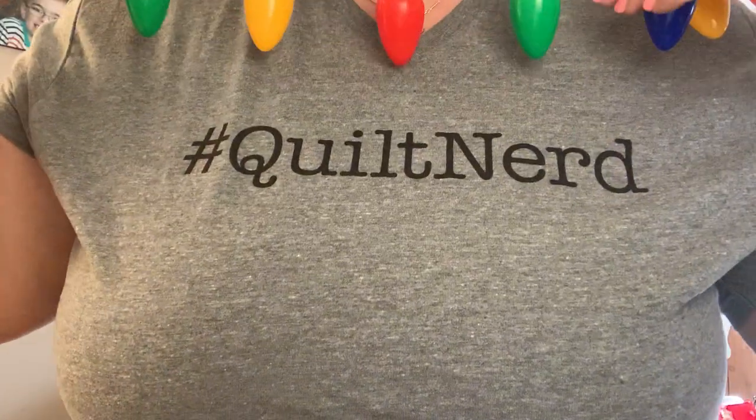Merry Christmas everybody! It's day 25 of Advent! I'm wearing my gift from Santa - Quilt Nerd! From Maker Valley. They do the Sweetwater quilting boxes that are really good.